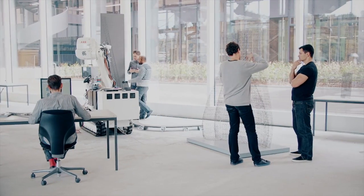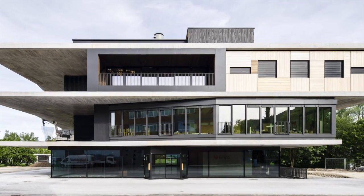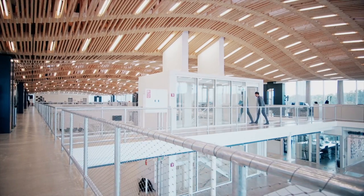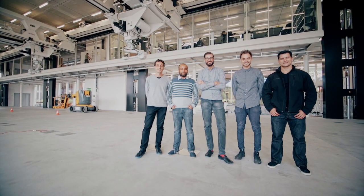In 2017, this new process will be implemented on the NEST building of EMPA in Dübendorf. The full-scale implementation of Mesh Mold will be a significant step towards a sustainable and innovative digital building culture.